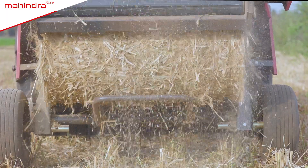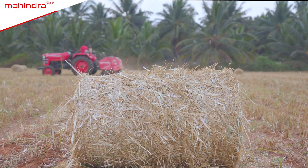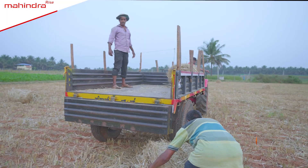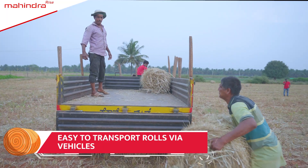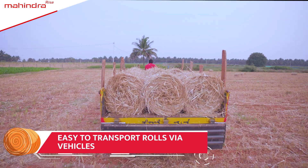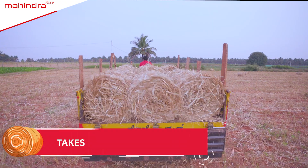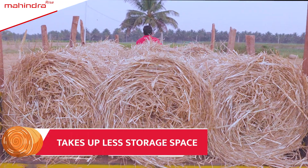Mahindra Round Baler is a true friend of the earth. Storage becomes more efficient with identical rolls. Carrying and loading stubble rolls becomes easier in trucks and trolleys through which they are transported to storage. These rolls not only take up less space but also allow farmers to manage them easily.